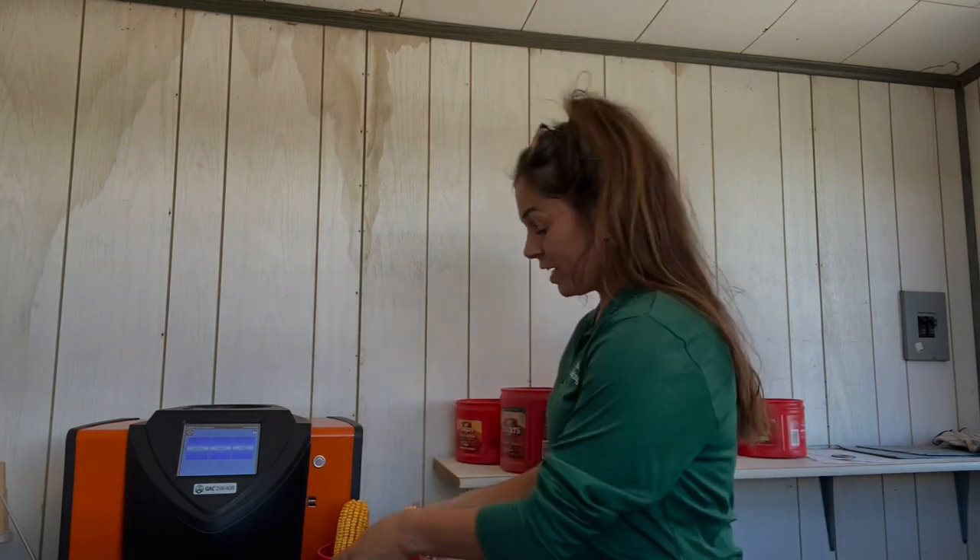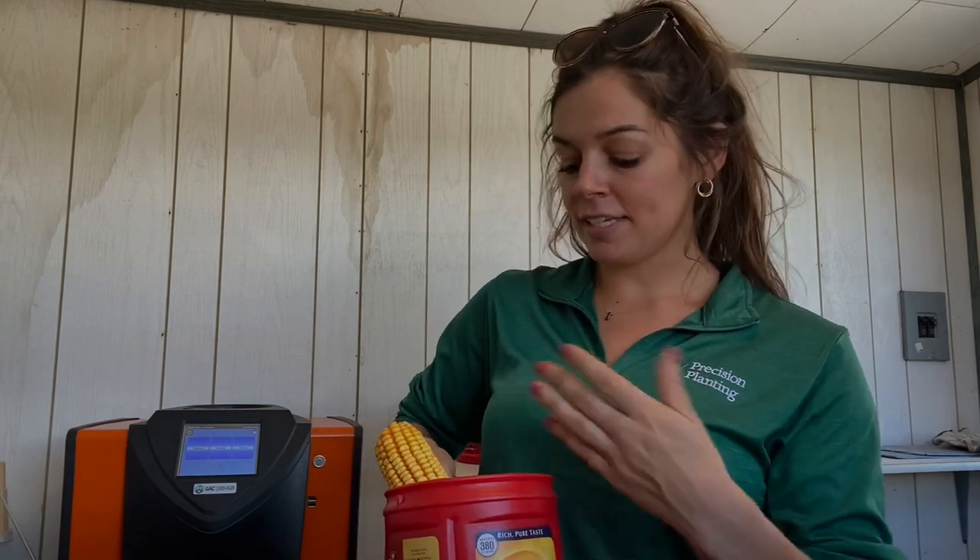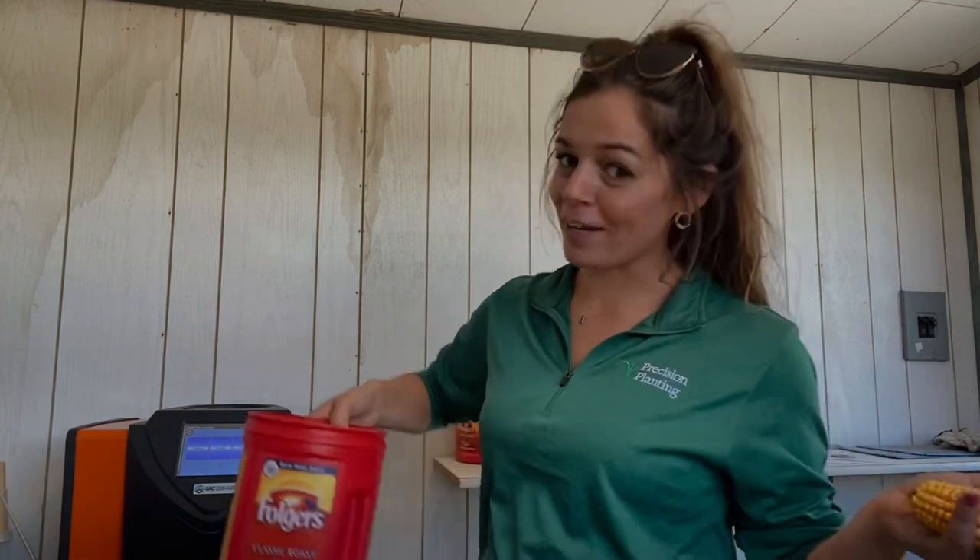I thought I would go ahead and do a quick video on how we determine what field we're harvesting next. So I already pulled some corn. It is super windy outside today. My plan was to show how we decide what beans are harvested next, but I would need to be outside. I can be in the scale house — it is just way too windy to record anything outside today, so I can do all this right here.